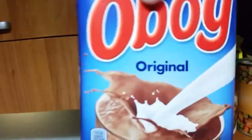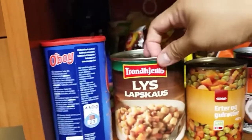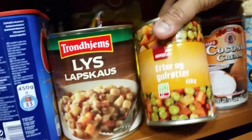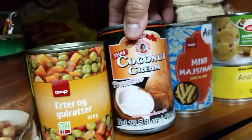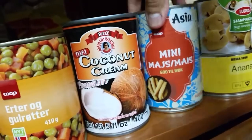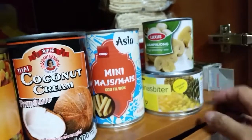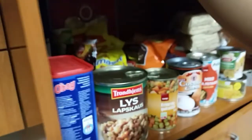We have this chocolate drink powder, and then this one is a typical Norwegian food. Then we have peas and carrots, coconut cream, baby corn, mushrooms — I love mushrooms — and then pineapple chunks.